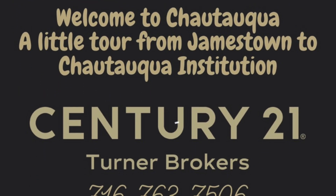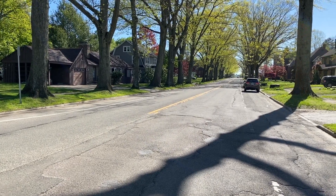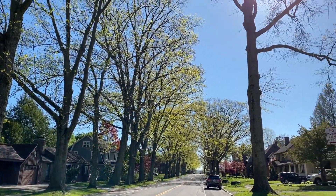Welcome to Jamestown from Century 21 Turner Brokers. We're going to give you a little visual of the area tours that we provide for folks out of town.